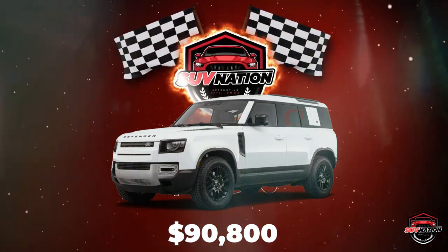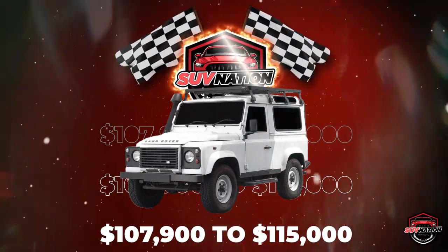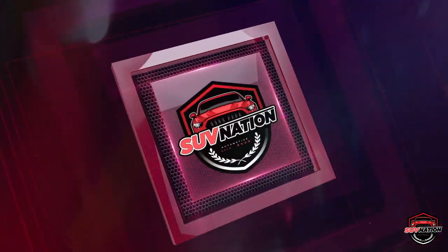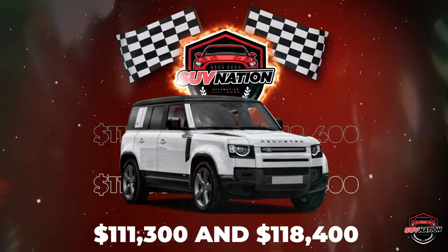For those looking for a little extra luxury, the Defender V8 models come at a steeper price point, with a two-door ranging from $107,900 to $115,000, and the four-door retailing for between $111,300 to $118,400.